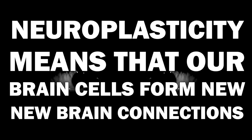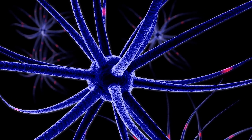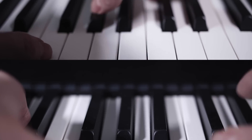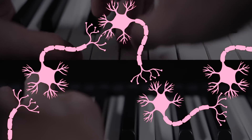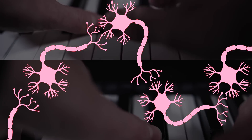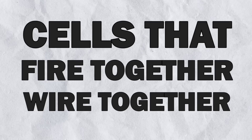Neuroplasticity means that our brain cells form new brain connections. Whenever we learn something new, certain brain cells are active at the same time. If we repeat the same thing a couple of times, the same brain cells are active over and over again, which triggers the formation of new connections. Neuroplasticity can also be summarized in the sentence: cells that fire together wire together.